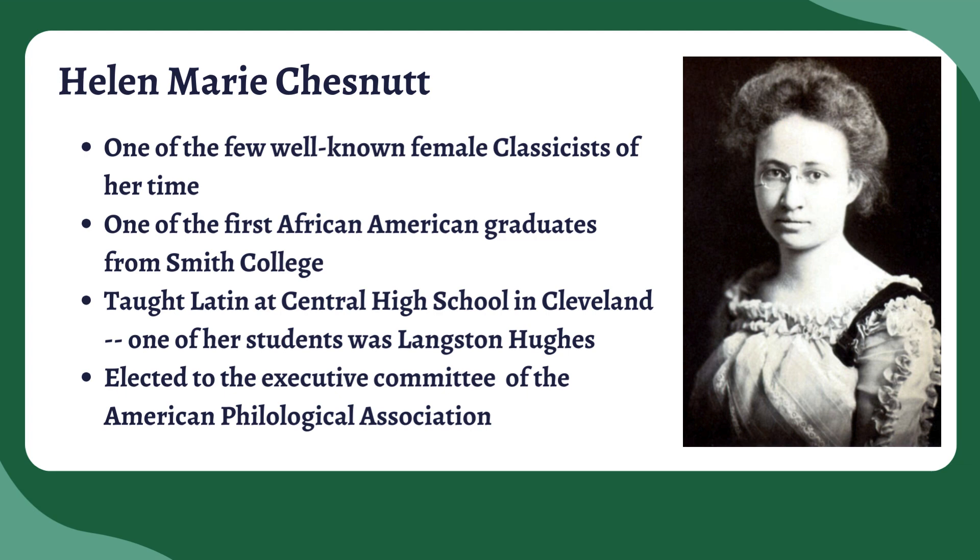So the fact that we have Helen Chestnut and her co-authors is really, really cool. She's also one of the first African-American graduates from Smith College, which is really cool — you can look that up. She ended up teaching Latin at Central High School in Cleveland. And one of her students was Langston Hughes, which I thought was really, really cool. You can kind of see that if you were a student in her class, having a woman teaching you Latin — a woman of color, an African-American woman — that would have been really impactful.